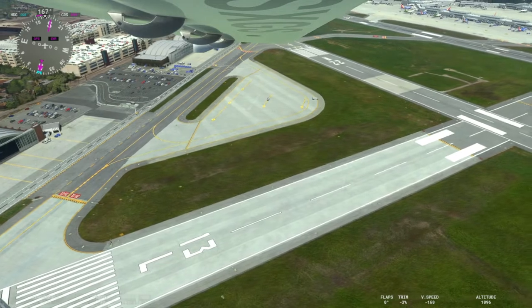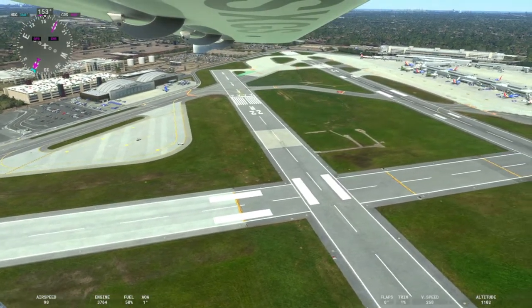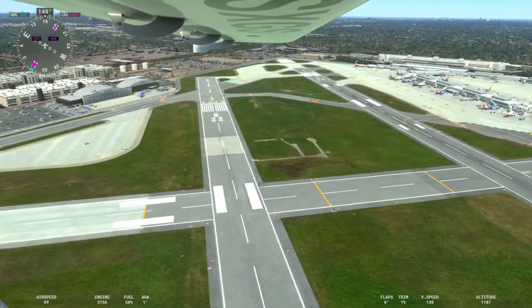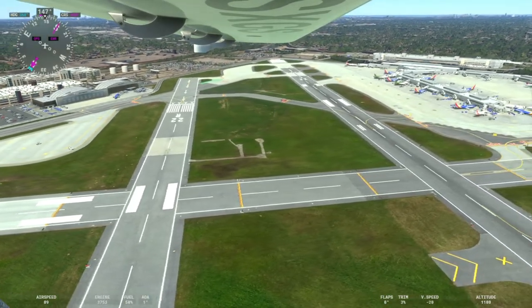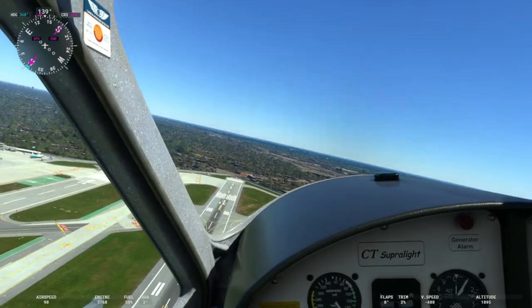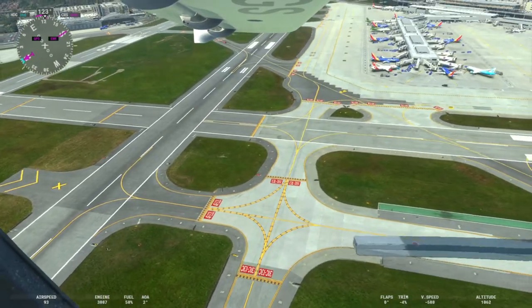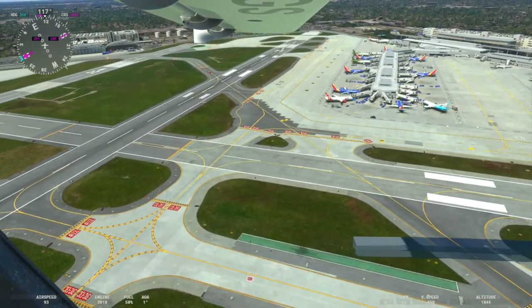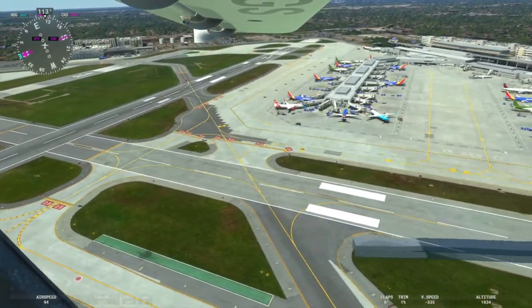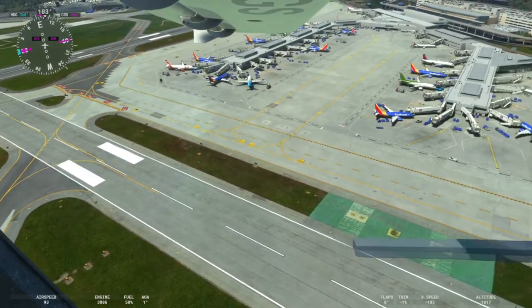Midway is also known for being the busiest square mile for its size, being an inner city airport. It was about 20 years ago that the airport was redesigned. I actually grew up in the Chicago area, so I kind of remember what it used to be like — it looks a lot better now, much more organized and clean looking.